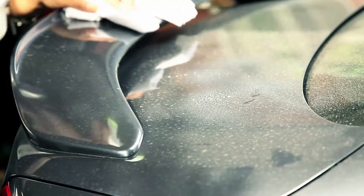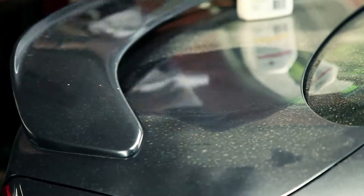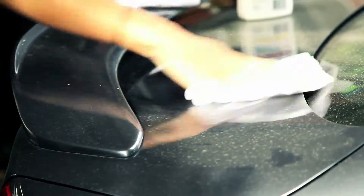Just spray a little bit of water-free wash on your car, wipe it on with one cotton cloth, and wipe it off immediately after with a second clean cotton cloth. See, that's easily done.